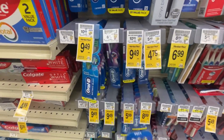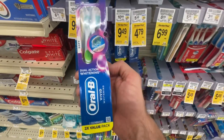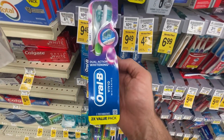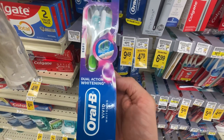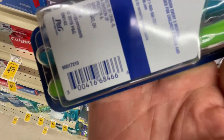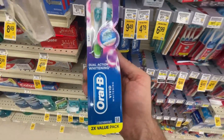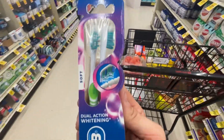I found the right one - I had to go through all these different toothbrushes, they all look the same to me. With DoorDash you put the item barcode right here and it scans. I went through a couple of them and that one scanned, so it's the right one. Let's go.